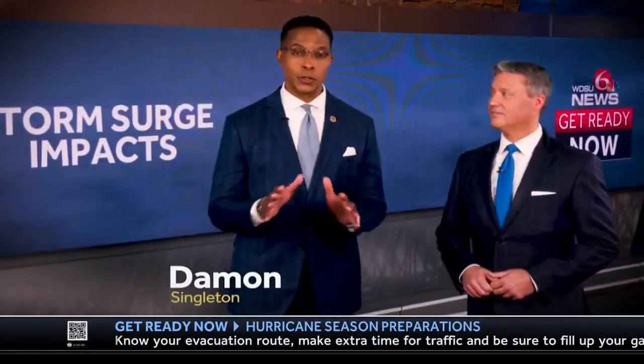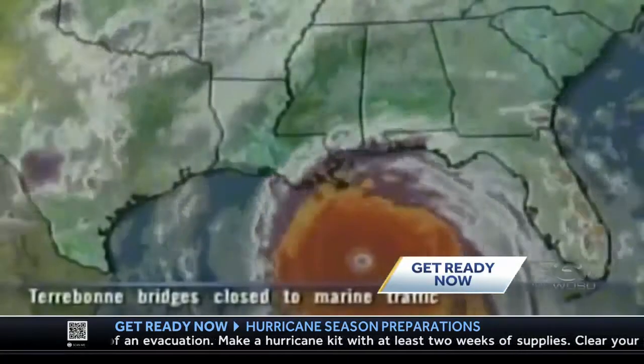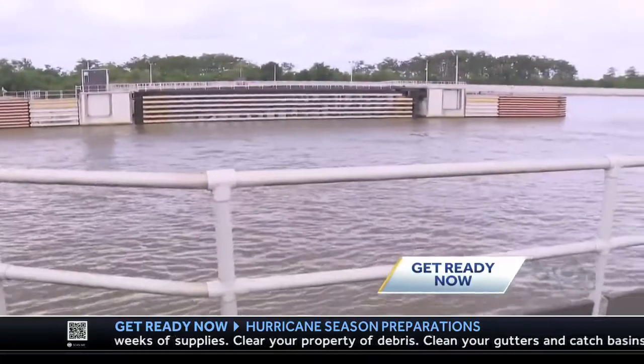Southeast Louisiana is no stranger to storm surge — it's most often the deadliest effect of a hurricane. The most notable events date back to the 1960s with hurricanes Camille and Betsy, but the worst storm surge to hit southeast Louisiana came from Katrina. We witnessed a surge of about ten and a half feet in New Orleans that caused dozens of levees to fail.